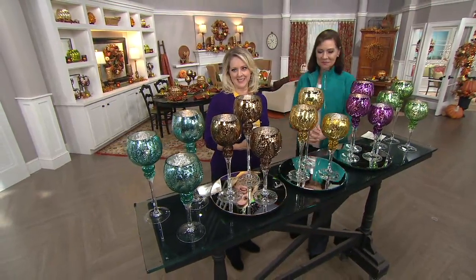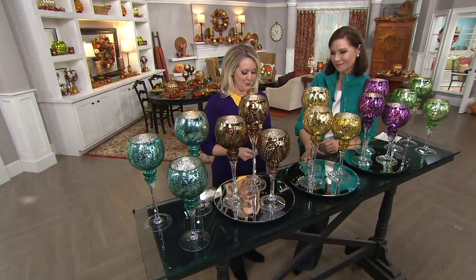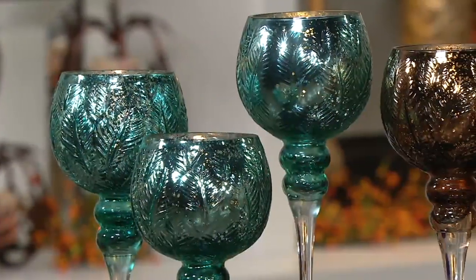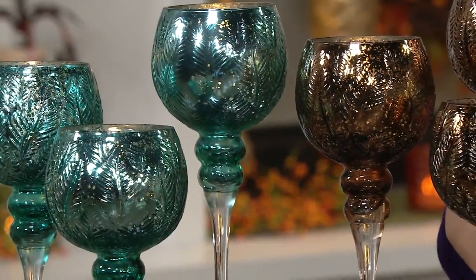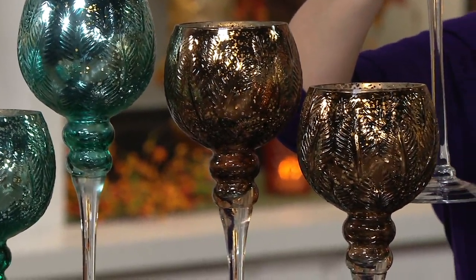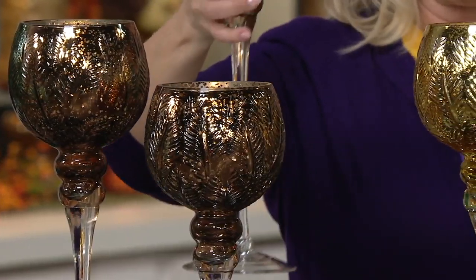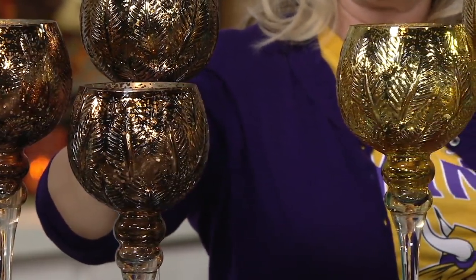Now it's time for goblets, and you can see you get all three for a price tag of $47.28. If I saw one of these in a store that sells home decor, I'd expect them to be about $50 a piece, and you're getting all three for less than $50.